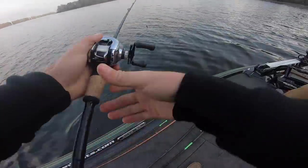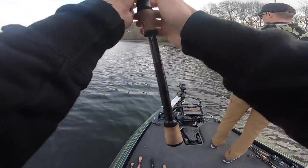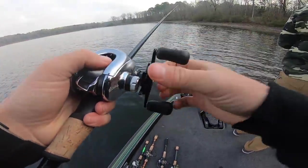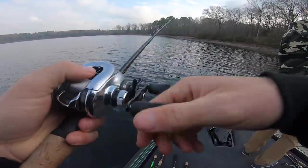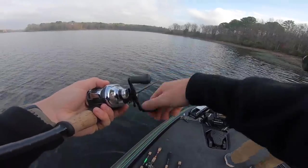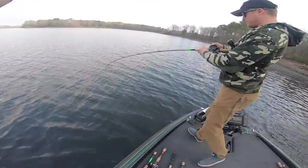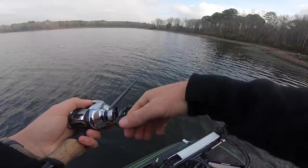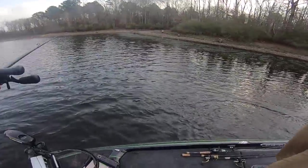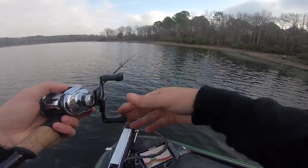We've got real thick grass with edges — that's the juice right there. Fish on the graph, he's on the edge. Got him! Get out of your way there. That's a good first fish, man. My first fish was like a white bass about that long.